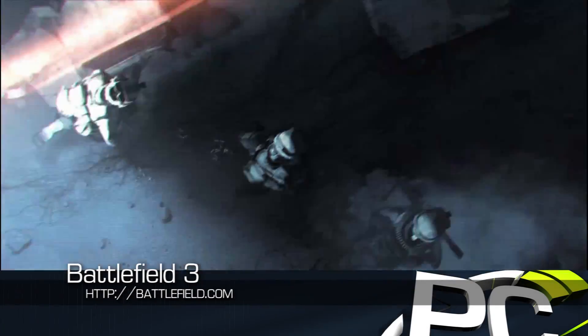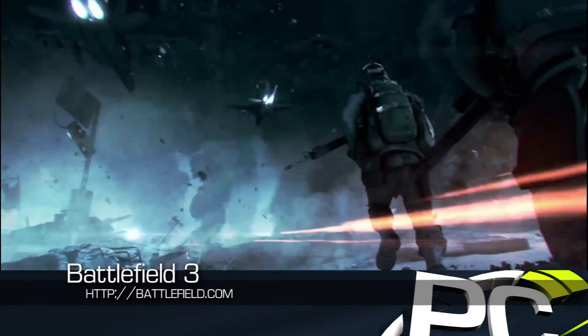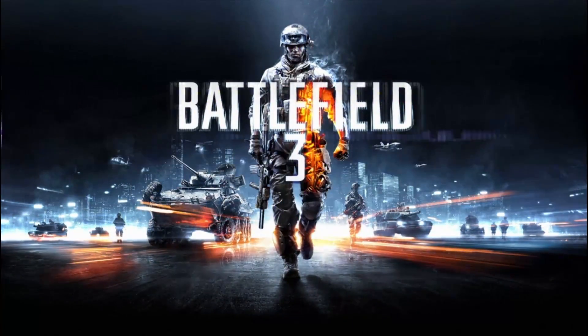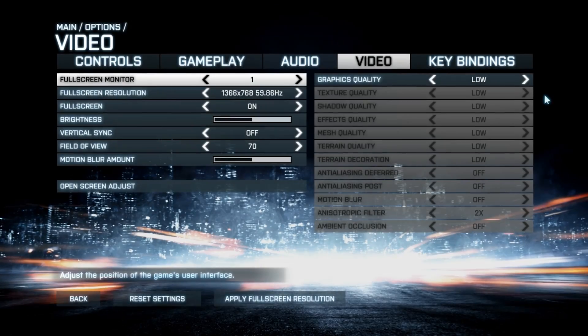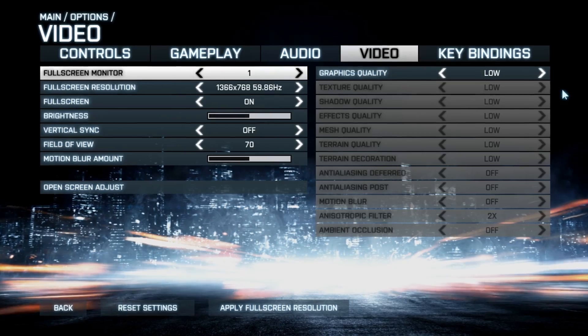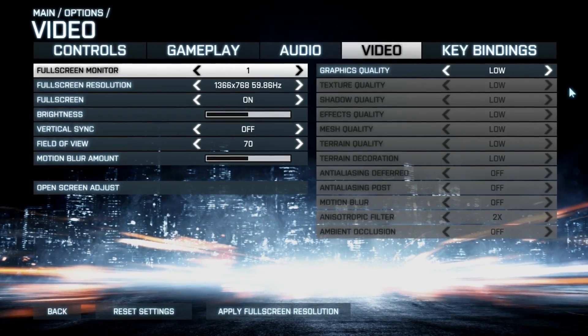The much-anticipated Battlefield 3 is now available and with incredibly impressive textures and graphics, realistic lighting, and expansive terrain models, it really is a genre-defining title. Even though there is an abundance of graphical options and capabilities for the game, that doesn't mean that mainstream users spending less than $500 on their PC should be left out of having fun.